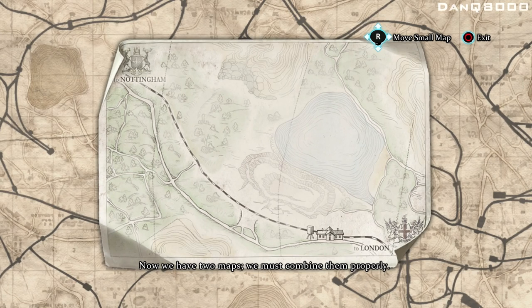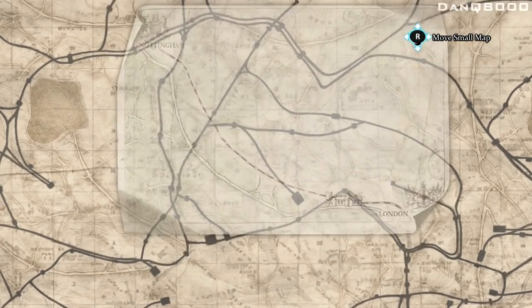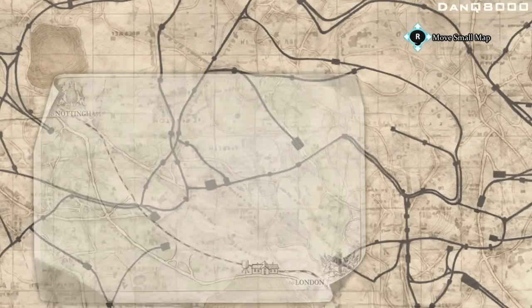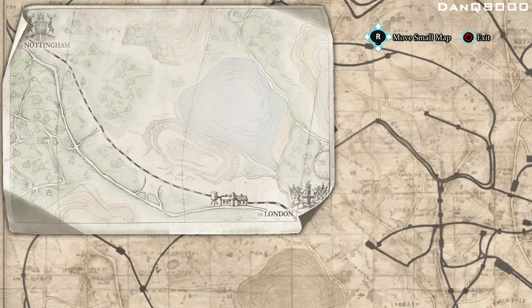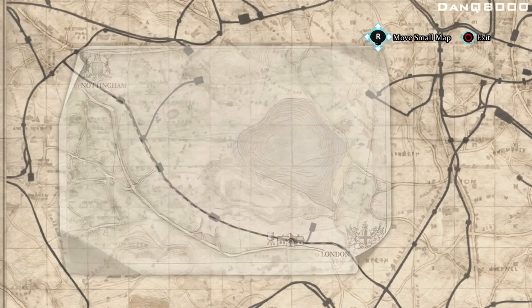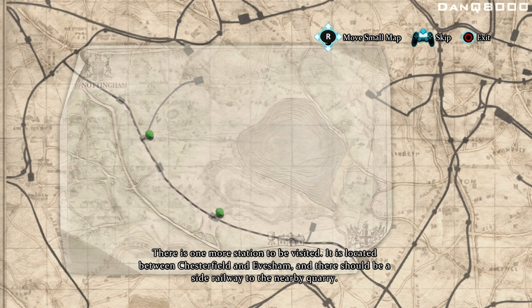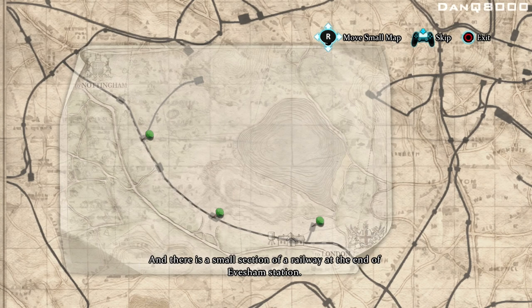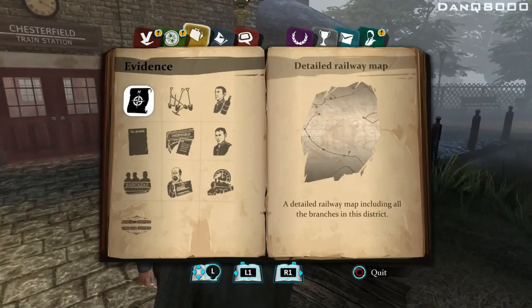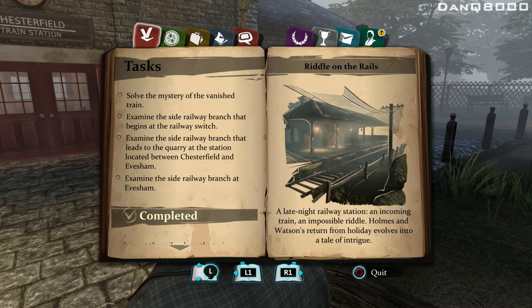Now we have two maps — we must combine them properly. Okay, where's that big body of water? It's up here. Here it is! There is a side branch to the railway. Its first switch is located between Bridlington and Chesterfield stations. There is one more station to be visited, located between Chesterfield and Evesham, and there should be a side railway to the nearby quarry. There is also a small section of railway at the end of Evesham station. A detailed route including all the branches in the district. All right — examine the side railway branch, so you have to examine them all.